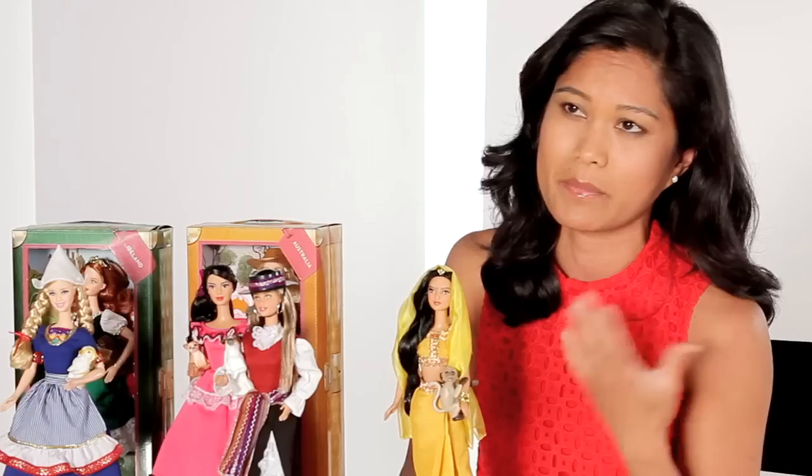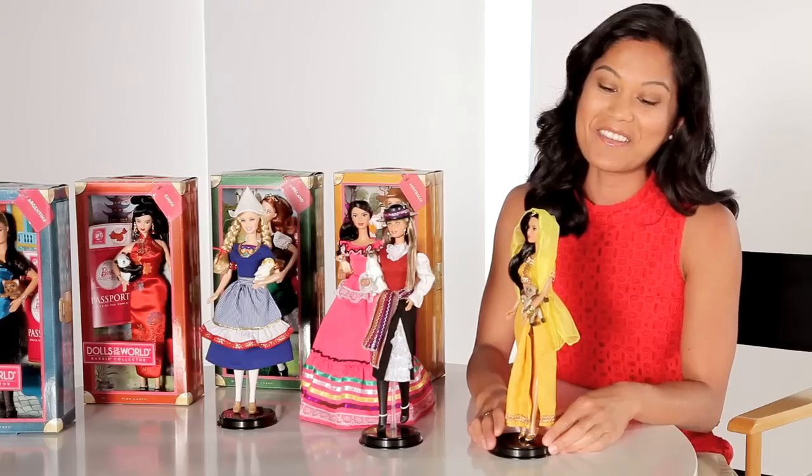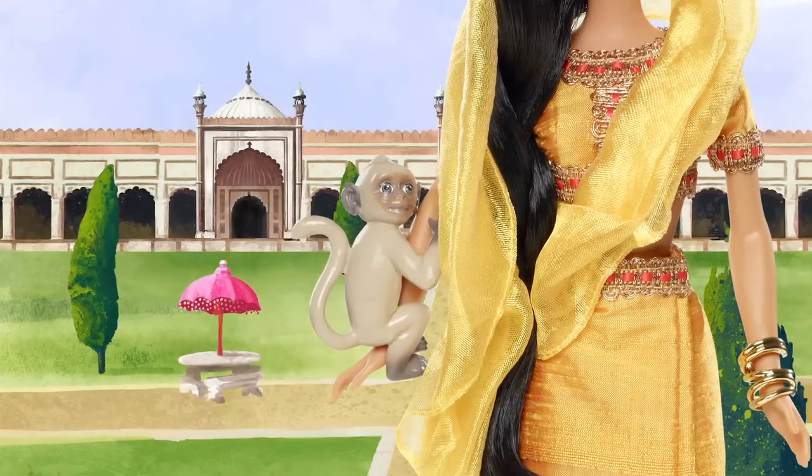This beautiful Indian doll was inspired by a saffron color. We've never represented this gorgeous color, and you can see it's so reminiscent of beautiful golden sunsets. And of course she comes with a great little monkey companion, monkeys being a really prominent figure in Indian culture, that we wanted to make sure was represented in this doll.